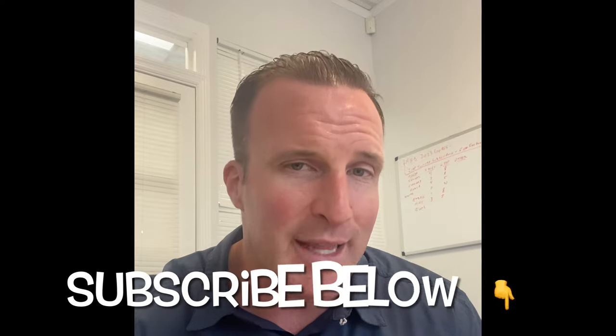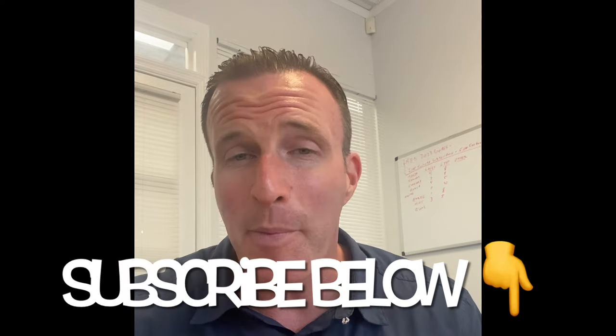If you find any value in this, please do us a favor and subscribe to our channel. Become a part of the Mobile Home Dealer community — we have a lot of fun on this channel showing you some of the best properties in the state of Florida, as well as bringing you these educational tidbits. Whether you're buying or selling a mobile home, you'll be as educated as possible in this wild and fun world of mobile homes. Welcome, welcome to the 2024 Mobile Home Buyers Cheat Sheet.